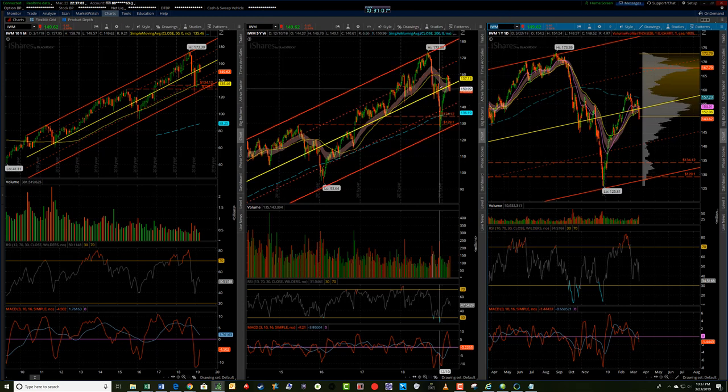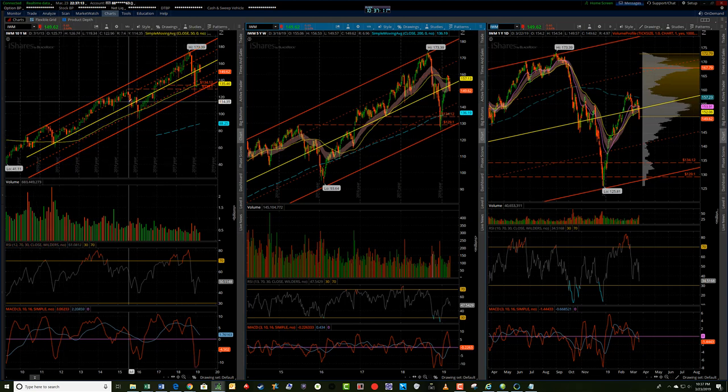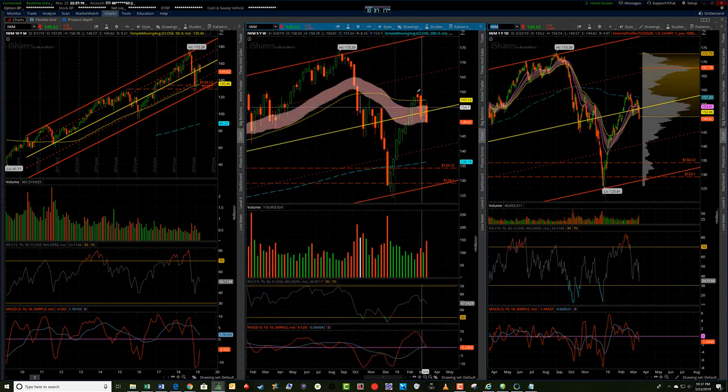I'm looking at the IWM here, which is the Russell. We do have the channel that I've drawn back in 2015 or so. We are pulling back below the center line of this channel. The Russell definitely looks the weakest - it did not break to a new high like the Qs or the SPY. It has been showing relative weakness more significantly than the other indexes.